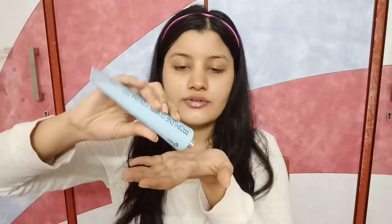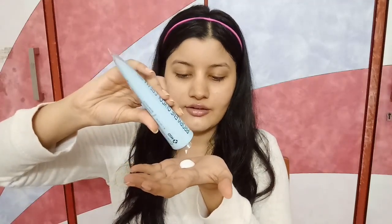Right now I have clean skin — I've just washed my face. For this routine, you want to take more moisturizer than you'd usually use — about three times more than normal. Dot it all over your face, then start massaging it into your skin in circular motions and keep massaging until all of the moisturizer gets absorbed.